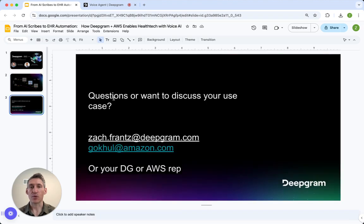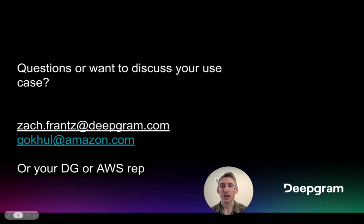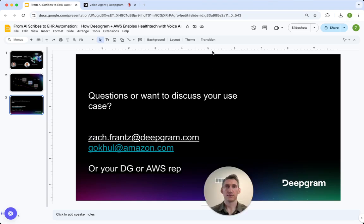If you have any questions about this use case, have other ideas or other use cases, please reach out to myself or Gokul at Amazon, or your DeepGram or AWS rep. Thank you so much.